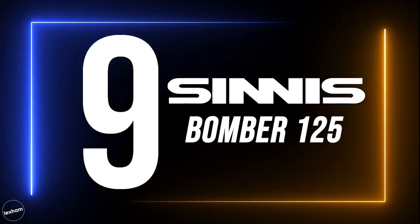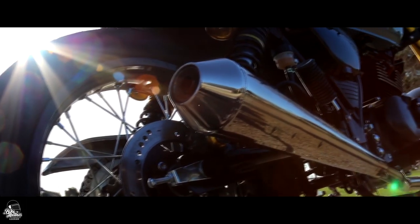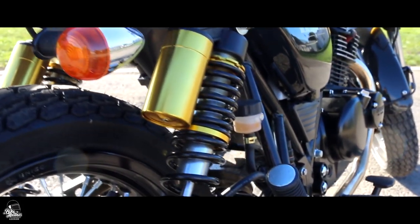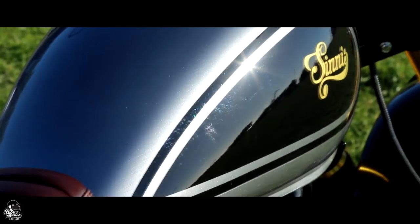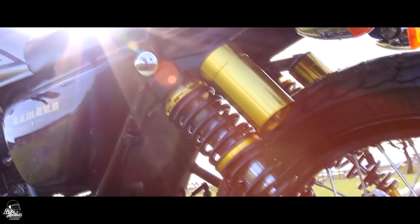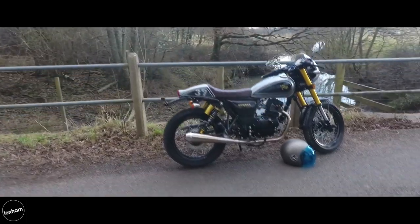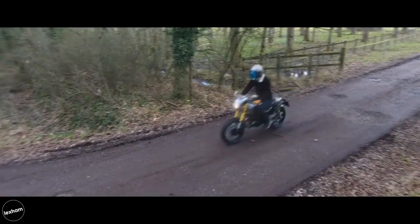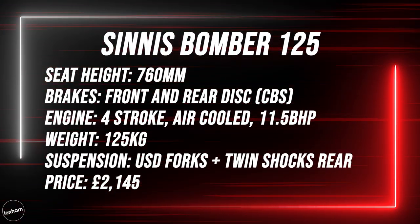For our 9th choice, we've gone for the Sinis Bomber. At just £2,145, the Sinis Bomber is a great looker with a retro headlight cowl. Only available in Revival Silver, the Bomber also sports some nice gold features including piggyback rear suspension and upside down front forks. With an 11.5 brake horsepower engine, the Bomber has respectable power for an air-cooled motor. The Sinis Bomber 125 starts from £2,145.